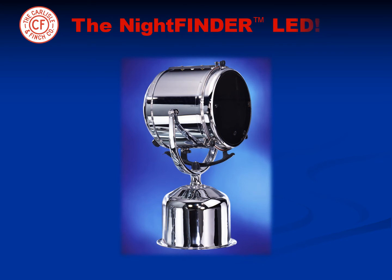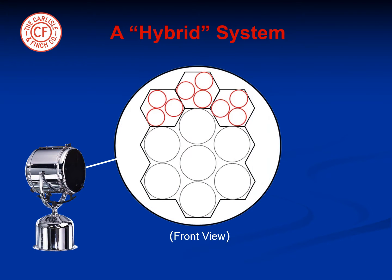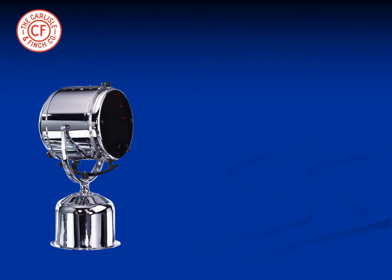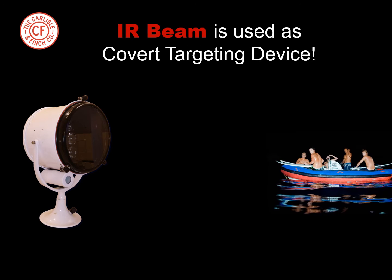Carlisle & Finch recently introduced at the Fort Lauderdale Boat Show the Night Finder LED, a new innovation in night vision technology. This is a hybrid LED system consisting of both invisible infrared LEDs as well as visible LEDs. The energy projected by the infrared LEDs is outside of the visible spectrum. As a result, a covert invisible beam is projected unseen by the human eye, but seen with the low-light camera. Also, a powerful visible beam can be projected on demand on the same target. Just as an IR beam is used on a weapon to target the intruder, the LED covert beam is used in the same manner.